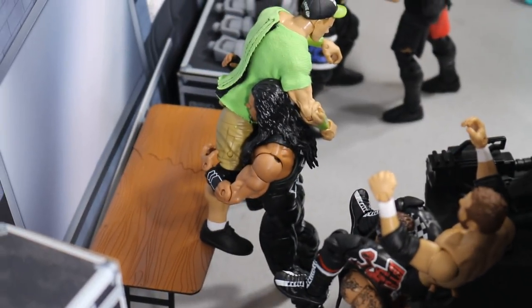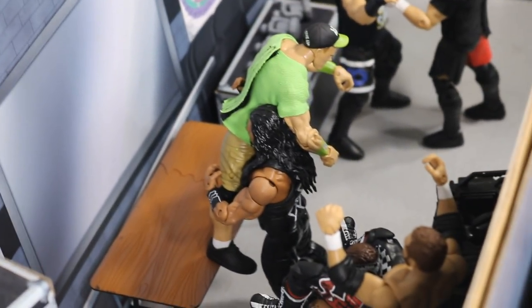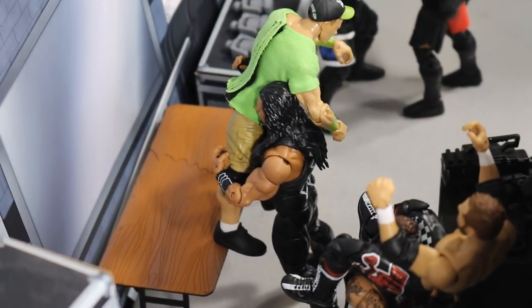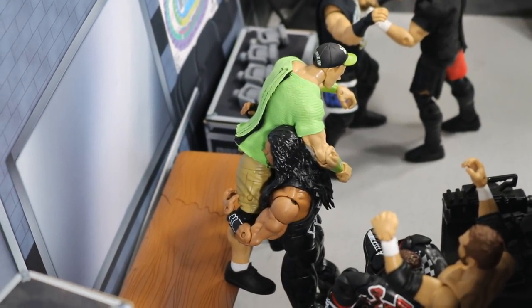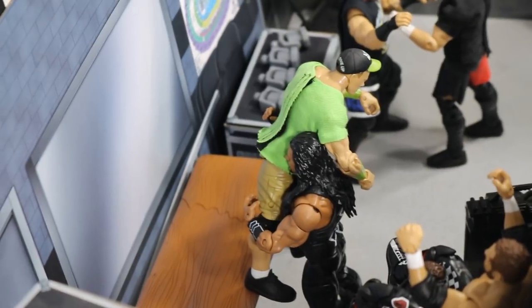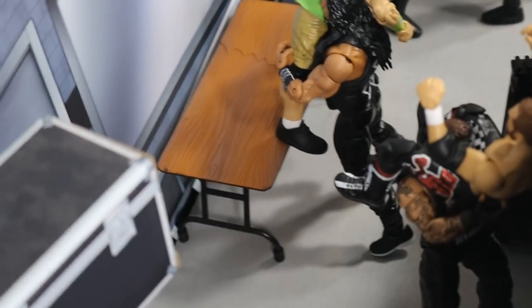Finn is about to jump off that shelf and put Baron Corbin through the table. Just beyond KO and Samoa Joe, you will see the Big Dog right here — a little prediction for the Elimination Chamber. I think it'll come down to Roman and John Cena, and Roman will obviously pick up the win, going on to WrestleMania to fight Brock Lesnar in the main event for the Universal title.